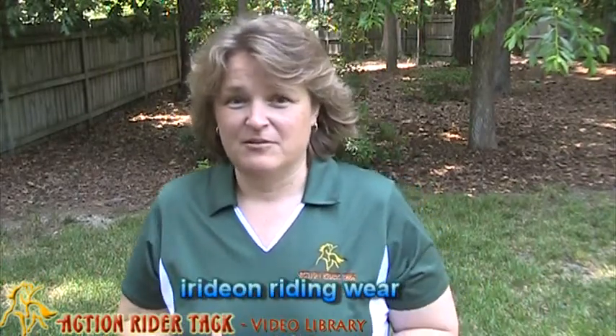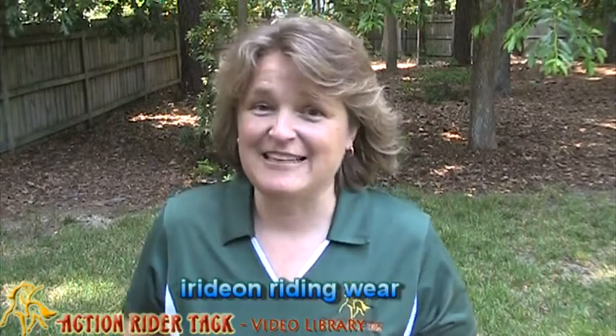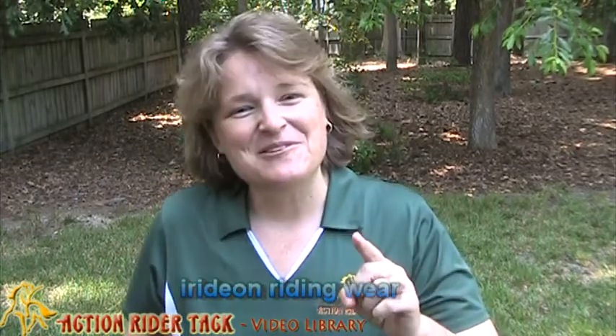Hey Action Riders! This is Deidre Huey with ActionRiderTech.com and today I want to talk to you about Iridian. Now if you are not familiar with this wonderful company, you really need to be. And for those of you that aren't aware — I wasn't for the longest time, I'm embarrassed to say — Iridian is actually, if you separate it out...